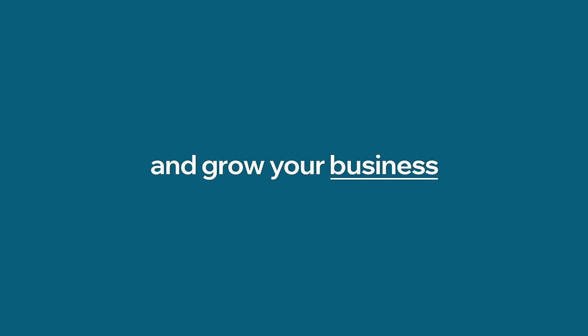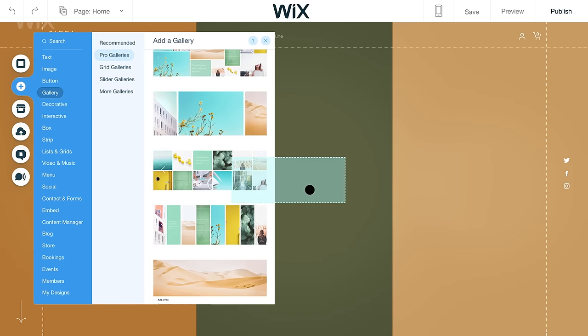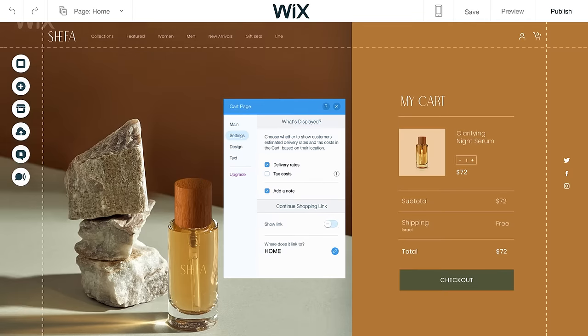Sell online and grow your business with Wix e-commerce. Create a beautiful storefront for your brand by customizing product pages, galleries, cart, and checkout.